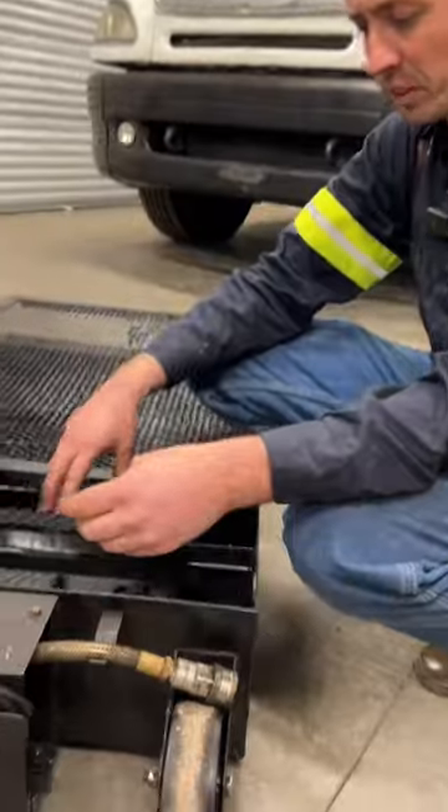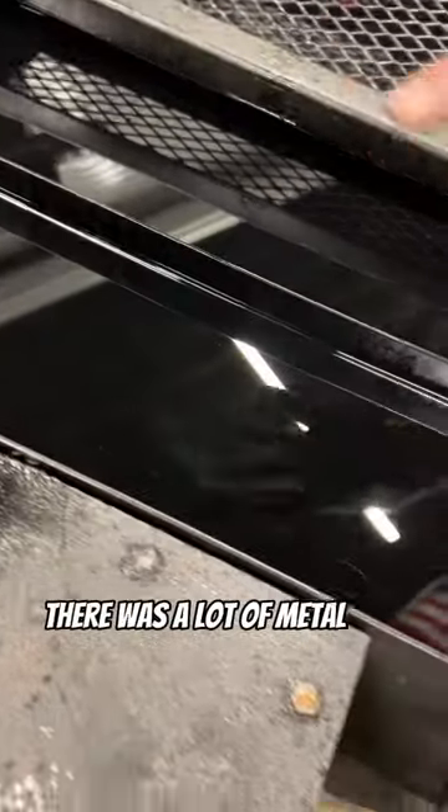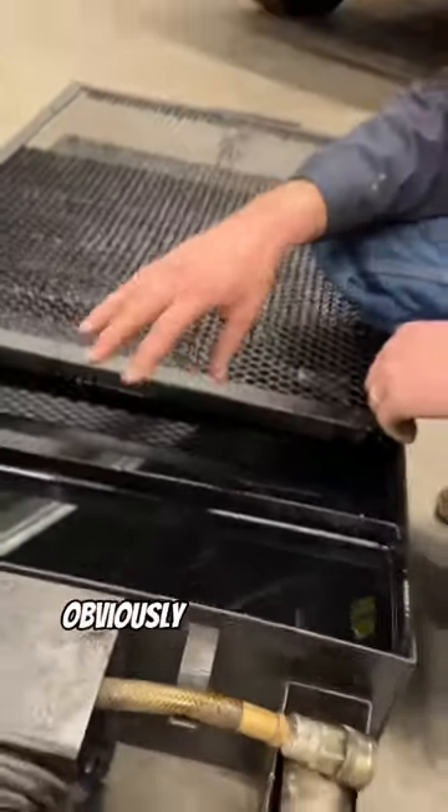This is the oil out of the engine. Originally it was very sparkly and metallic, so there was a lot of metal and debris in here. Obviously we've got a major issue.